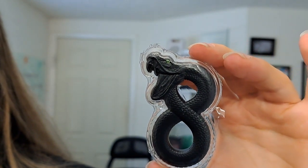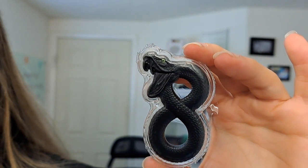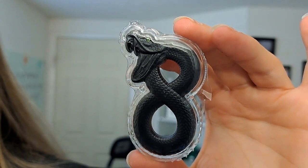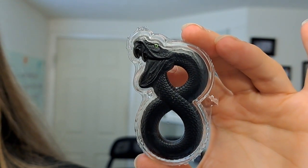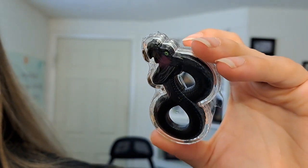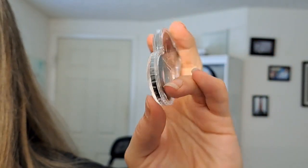The Black Mamba is a species of highly venomous snakes native to sub-Saharan Africa. Here you can see the highly detailed, fierce Black Mamba snake coiled in a figure eight shape, with green eyes striking out there.